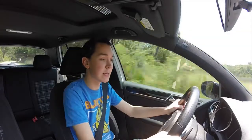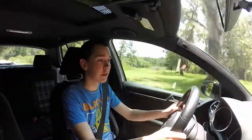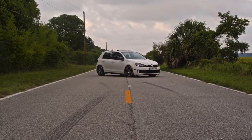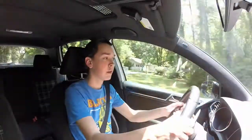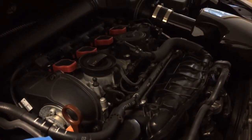Hello everyone and welcome to my review of my very own Volkswagen GTI. This is a 2012 five-door Volkswagen GTI in candy white paint with a direct shift gearbox and front wheel drive. The car comes standard with a two-liter turbocharged four-cylinder engine producing about 200 horsepower and 205 foot-pounds of torque.